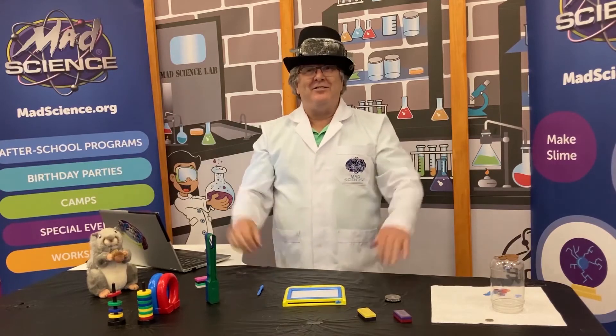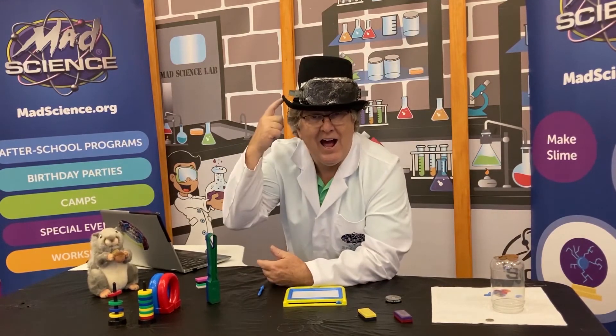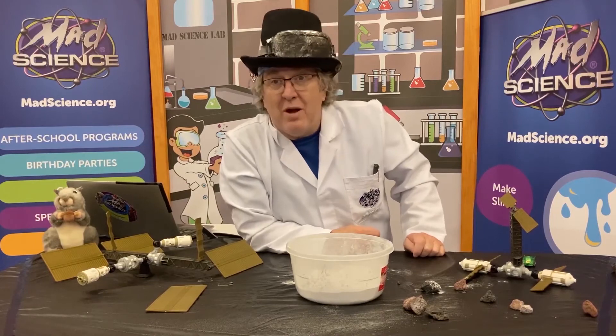If you had fun today, say: I had fun. If you learned something, say: I learned something. Can't wait to see you next time right here in the Mad Science Lab, where we can learn more about science.